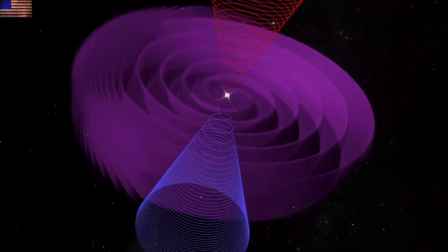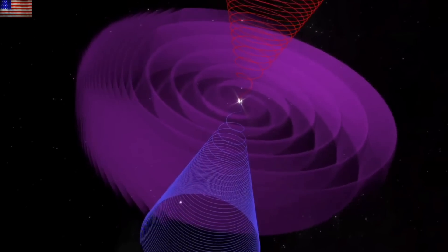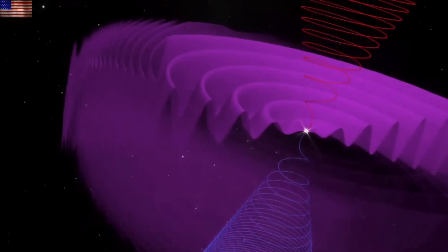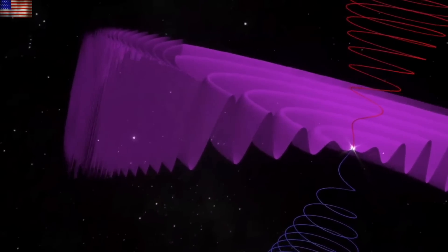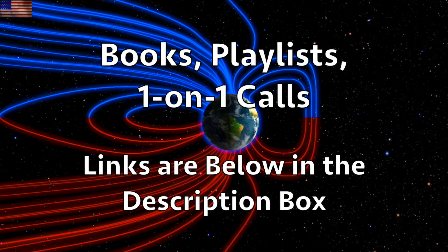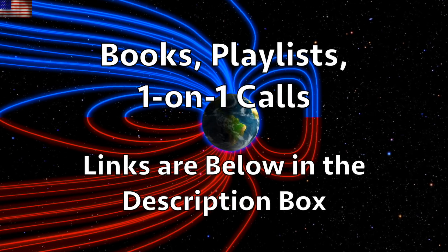This is of course the current sheet we discuss all the time in catastrophism, where the north and south magnetic fields are separated. Our solar system is going through a galactic magnetic reversal right now, as we're being hit by the Milky Way's current sheet, and it is causing the changes we're seeing on all the planets and the Sun, including the magnetic pole shift here on Earth.